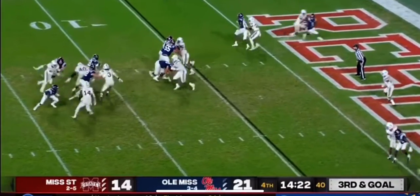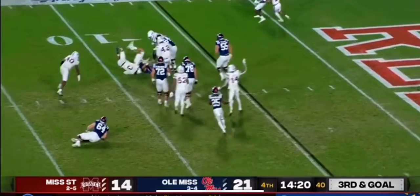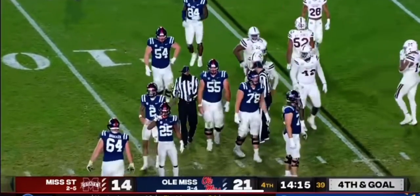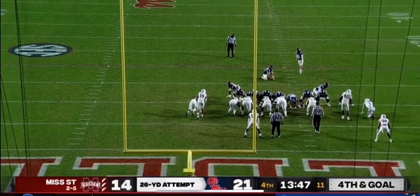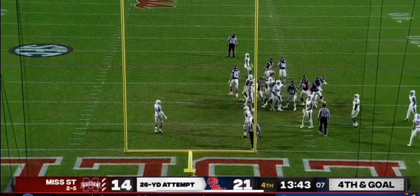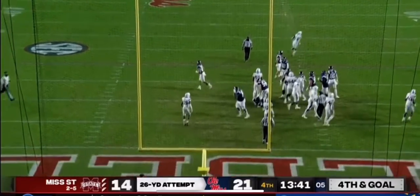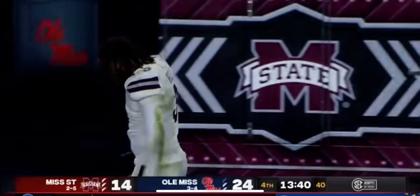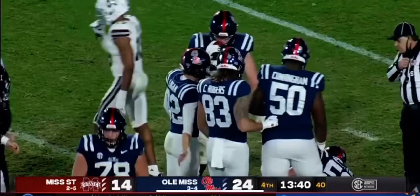Low snap. Corral pressured again — take it down. Mississippi State got in the backfield, Aaron Brule comes away with a sack. Low snap and it's handled. Logan is able to punch it through. So penetration for Mississippi State costs the Rebels a touchdown.